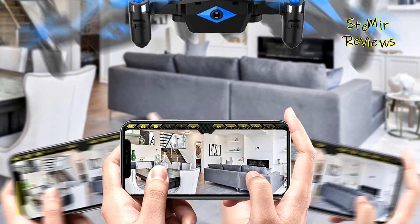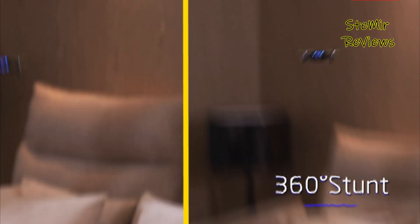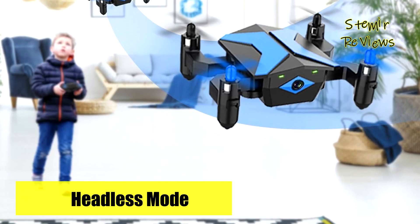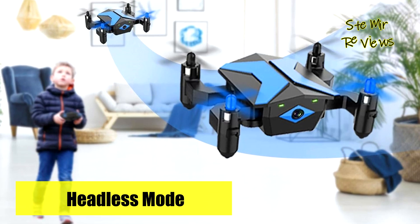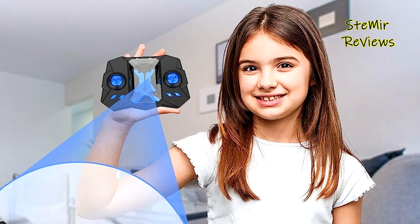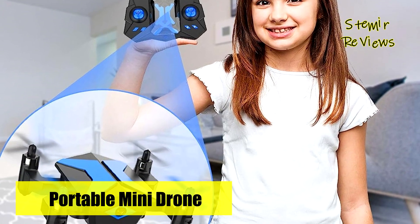Its folding arm design ensures compact portability, fitting perfectly in a child's palm, making it an ideal companion for young adventurers. ATOP's RC drone for kids seamlessly combines fun, convenience, and functionality, making it a superb gift for teenage boys and an exceptional choice for family entertainment.